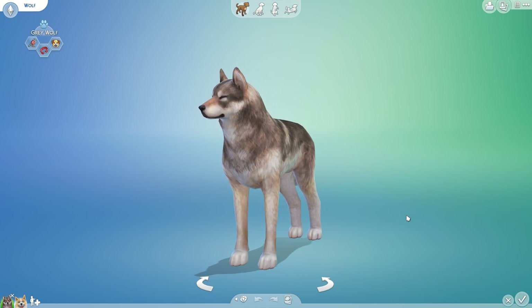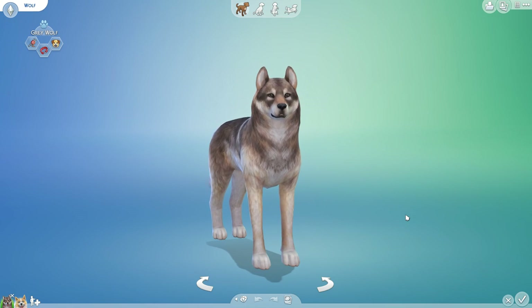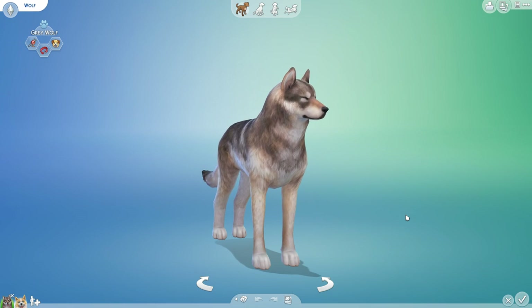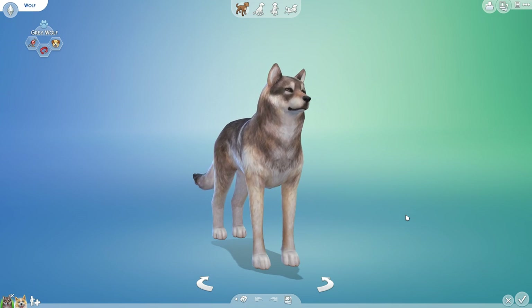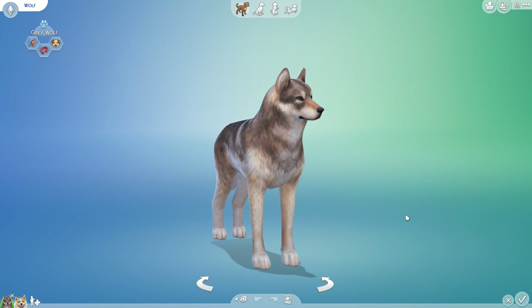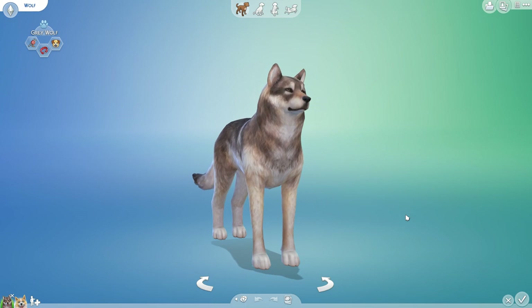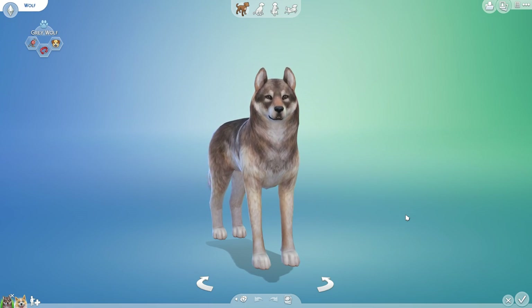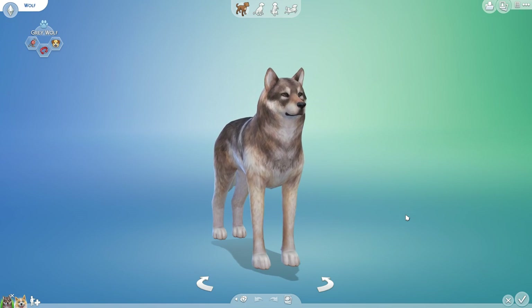So thank you very much for your patience, and thank you very much for your support of all of the adorable squirrely kittens that we had last time. It has been a little bit, but I have a huge list of animal genetics ready to go. So if you are a fan of our Random Pets challenges and our wild animal crossbreeding experiments, hang in there because things are about to get even better.